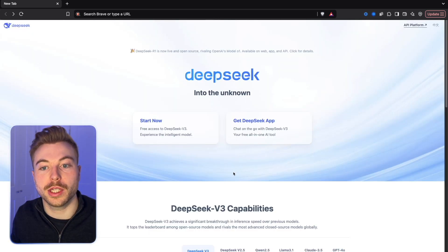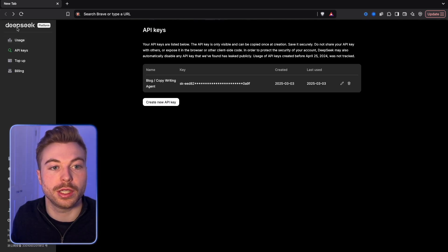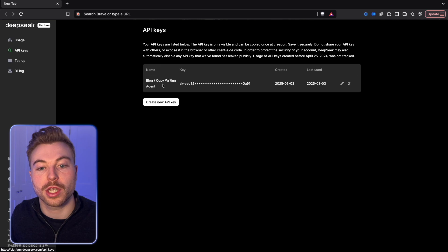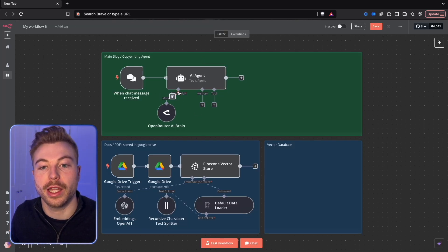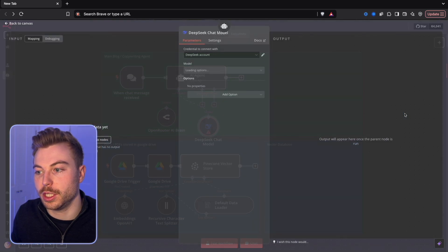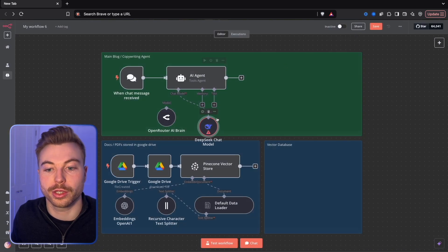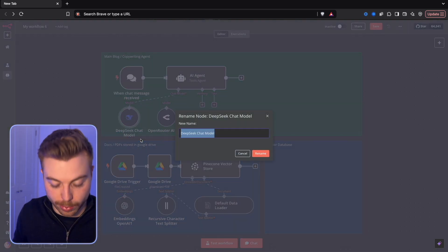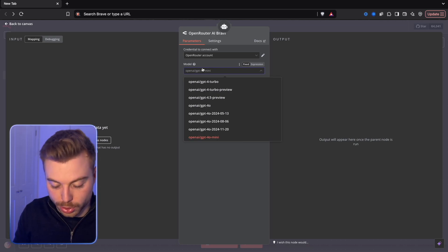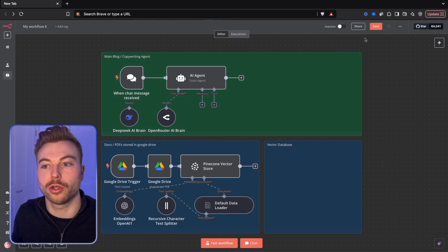If you're looking to use DeepSeek, all you need to do is come across to DeepSeek's platform, click on API platform, and you'll be brought to a screen where you can see all your usage and API keys. Just create your API key, copy it, then come back into your environment, go to chat model, select DeepSeek, and paste your API key in. You'll see a green note at the top confirming you're authenticated. We'll rename this to Deep Seek AI Brain, but we're going to use Open Router for now and Claude, since it gives a really good conversational output - much better for blog writing.